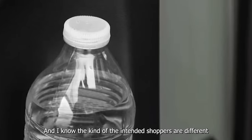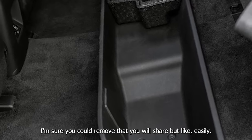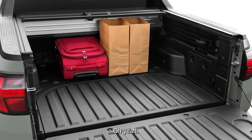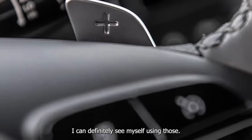I know the intended shoppers are different between this and the Maverick, and you could probably remove the in-bed storage unit easily. I can definitely see myself using those adjustable dividers — I'm thinking of things like boots. They'd fit and this would be a nice little thing to have, just a little under-storage.